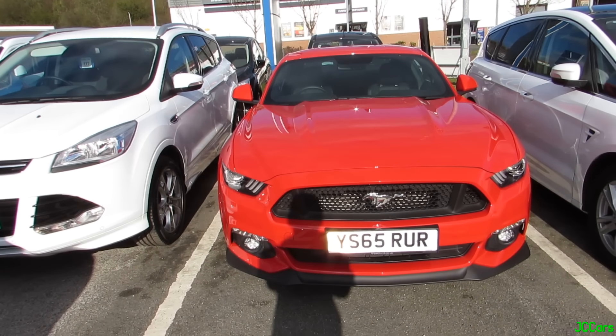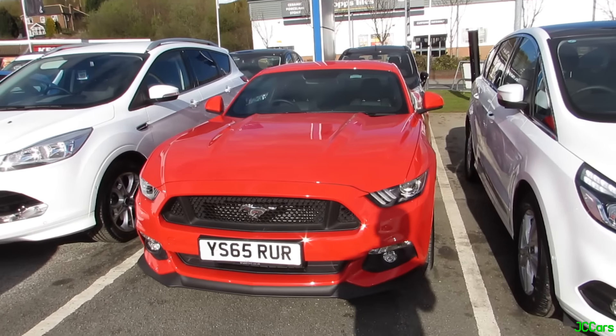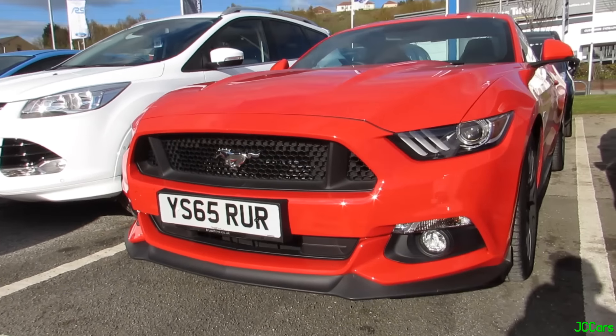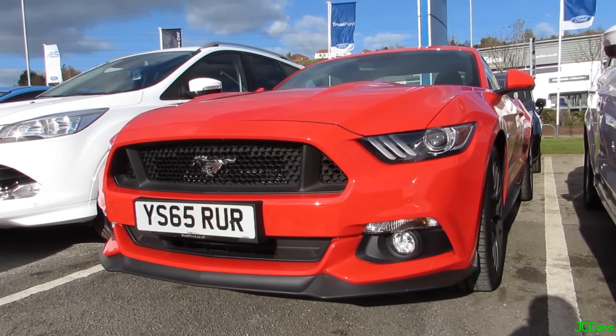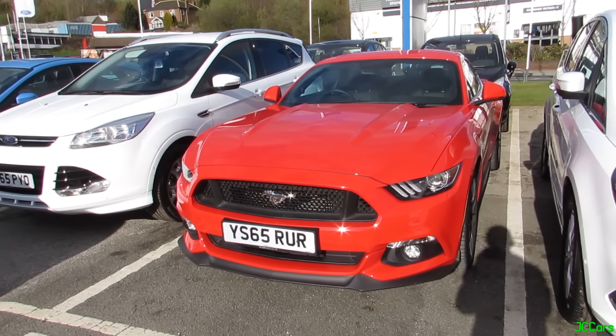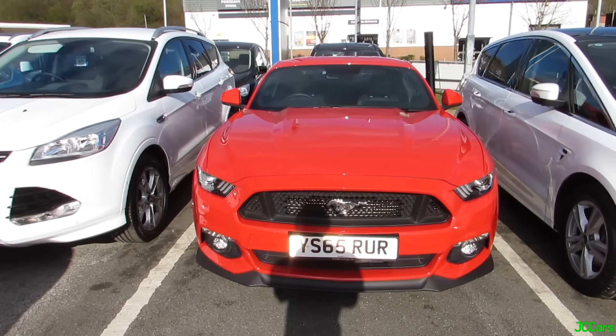Just at this Ford dealership doing a video - I didn't expect to be filming today. Here we've got the brand new, well, '65 red, still pretty new Ford Mustang GT. This one's actually a V8. I was just out for a drive, sat in my car, and I spotted this Mustang and a new shape Focus RS.